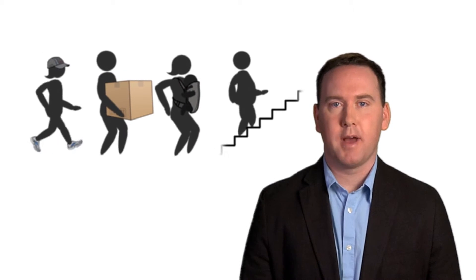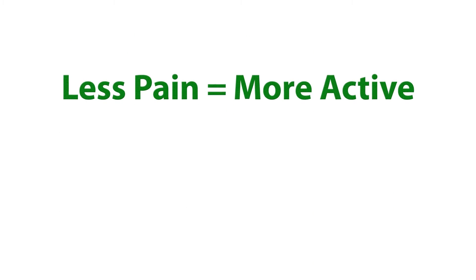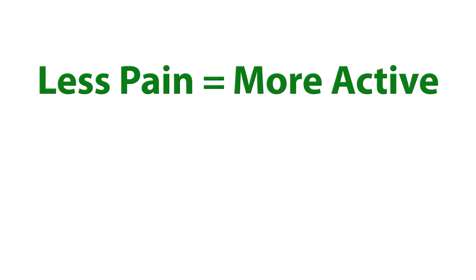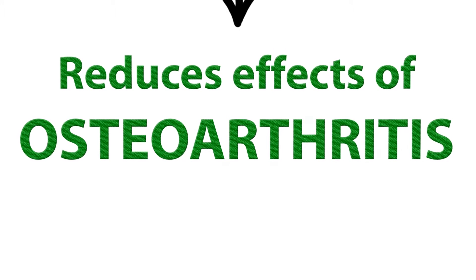We are also looking into matching these treatments to each person's particular needs. People are more likely to stay active if they experience less pain. Staying active keeps muscles strong and helps reduce the effects of osteoarthritis over time. Physical activity is the best way to protect your knees from osteoarthritis. No specific type of activity is best, but any physical activity is better than none.